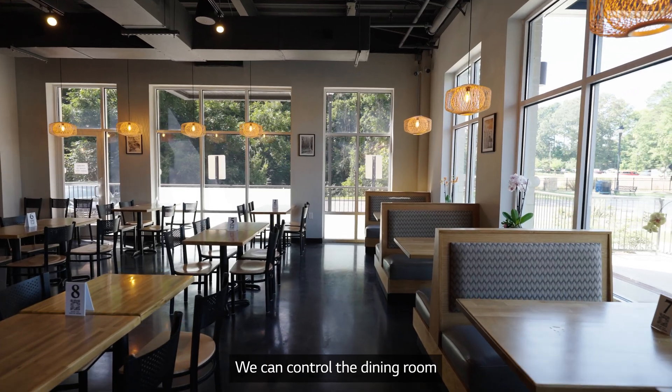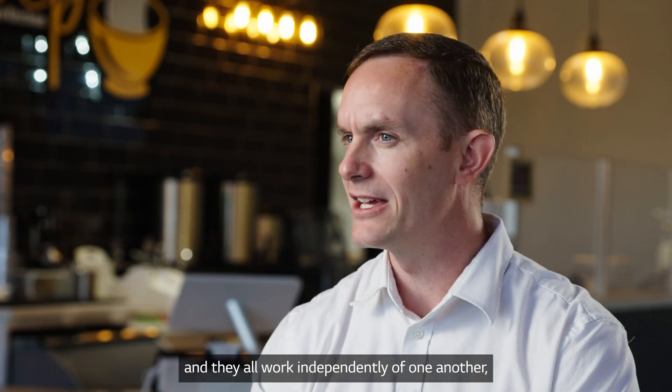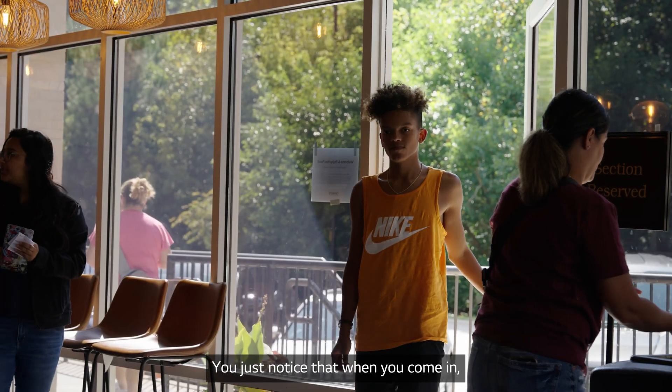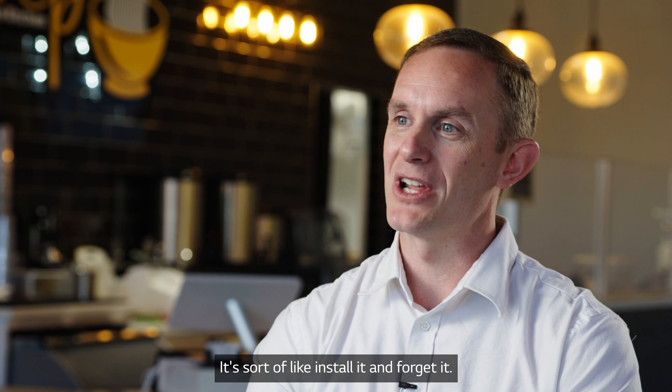We can control the dining room completely separate from the kitchen or from the back area, and they all work independently of one another so that there's no overheating or overcooling of any certain space. You just notice that when you come in, it's comfortable all the time. It's sort of like install it and forget it.